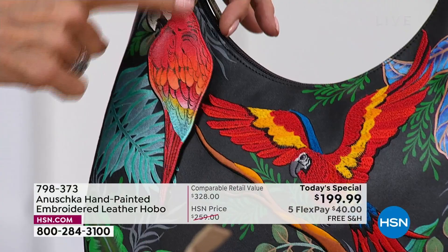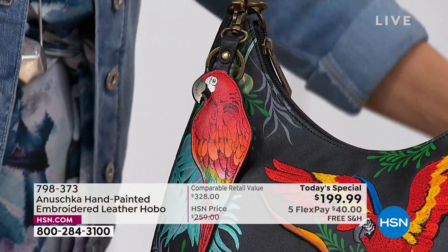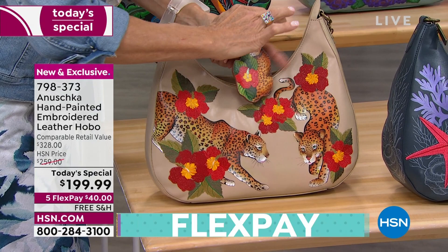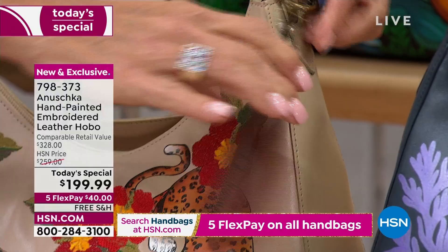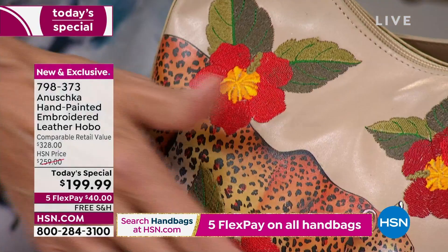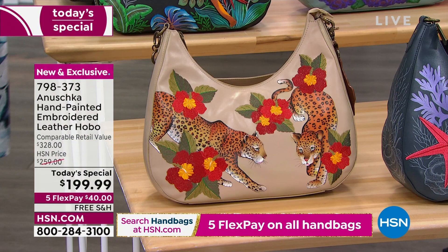Look at that painting — that beautiful scarlet macaw matches right back. Down here, another really popular one is the leopard garden. You can tell customers have a love of this incredible creature. This is the leopard garden key fob — it's not included, but it is available. This is another absolutely spectacular piece. Those leopards against that almond leather — I love this almond tone, it's such a beautiful soft tan. The beige background really allows the leopard to pop, and those red flowers are gorgeous.